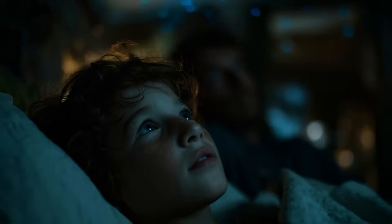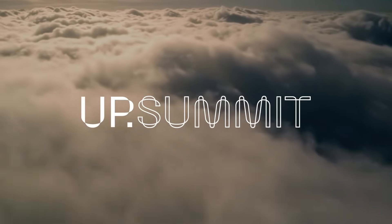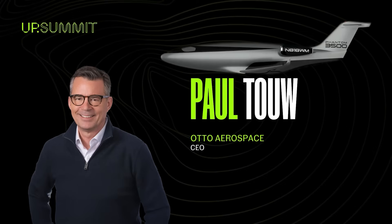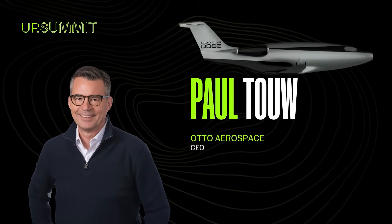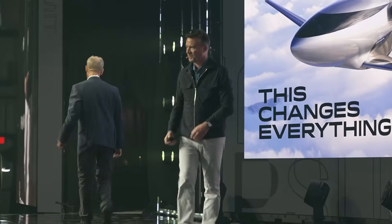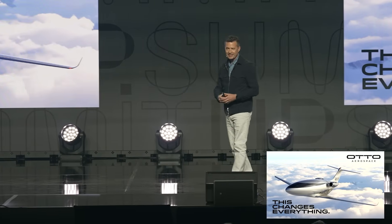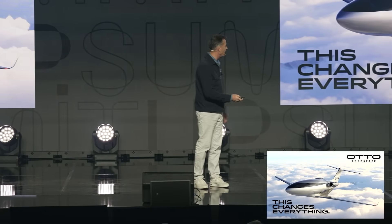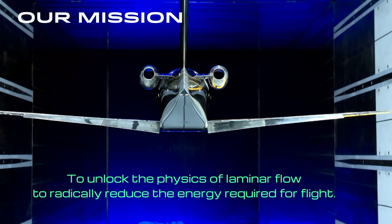Dad, what's the future gonna look like? What a great introduction from Dennis to talk about Otto. So Otto, our mission is to unlock the physics of laminar flow to radically reduce the amount of energy required for flight.